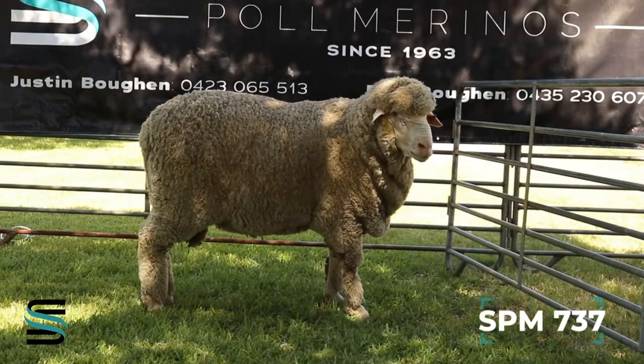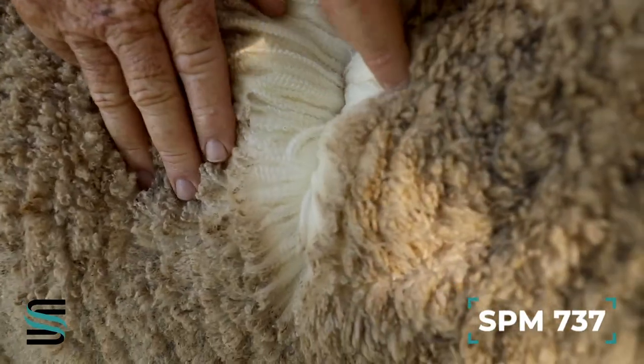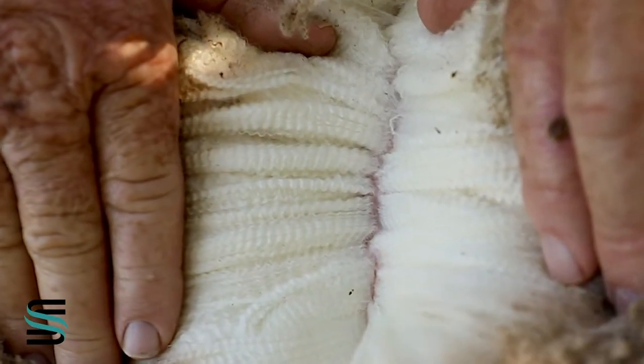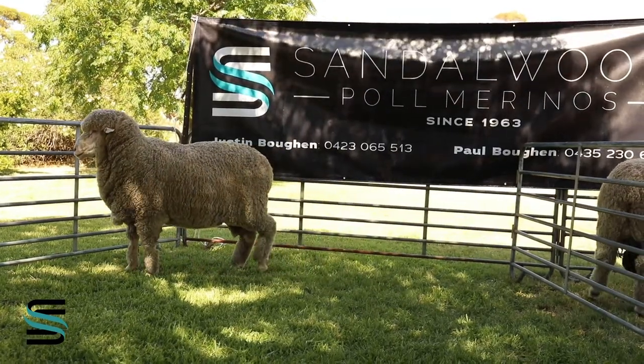Sandwood Palmerino 737 has a rich gutsy fine medium wool, he's going to cut a lot of wool, he's got a beautiful pure head on him, good length of body with a good barrel.